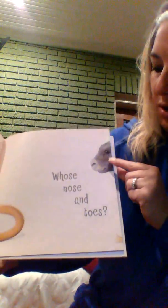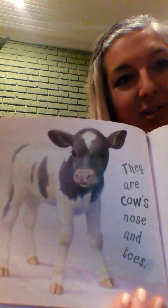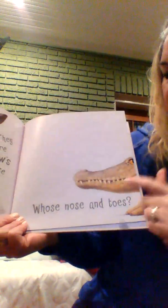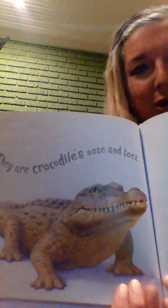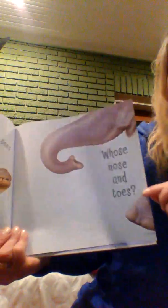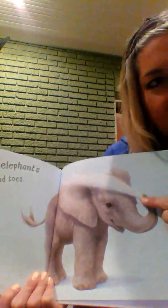Whose nose and toes? Do you know what animal that is? They are a crocodile's nose and toes! And they are an elephant's nose and toes — he can blow water with his nose!